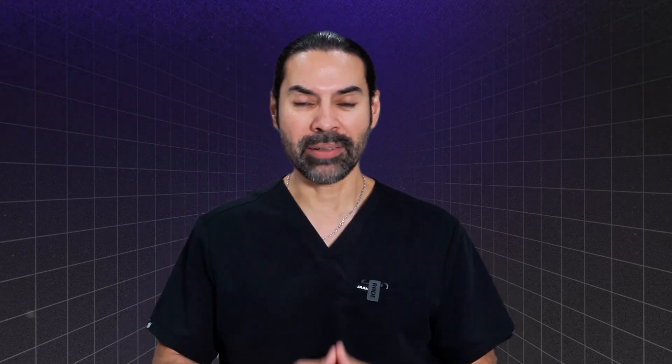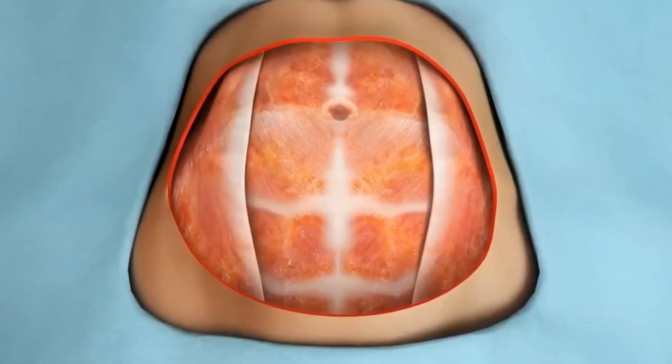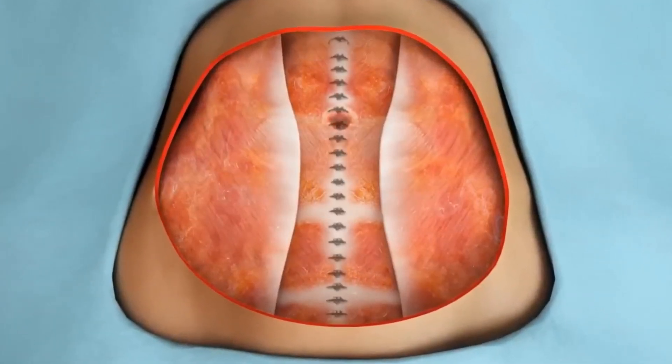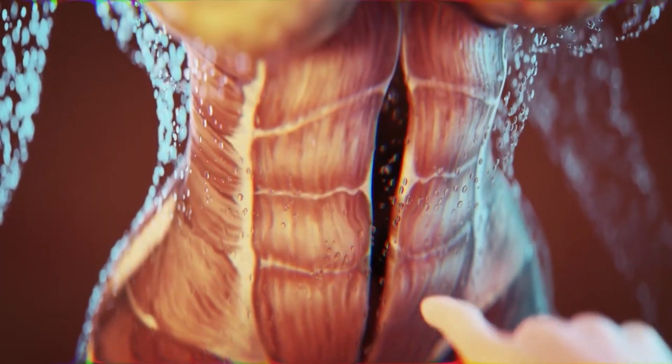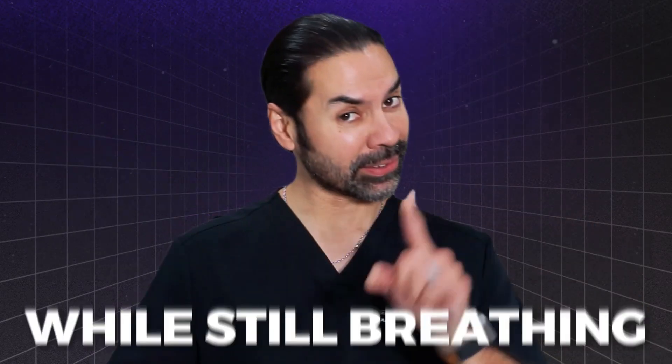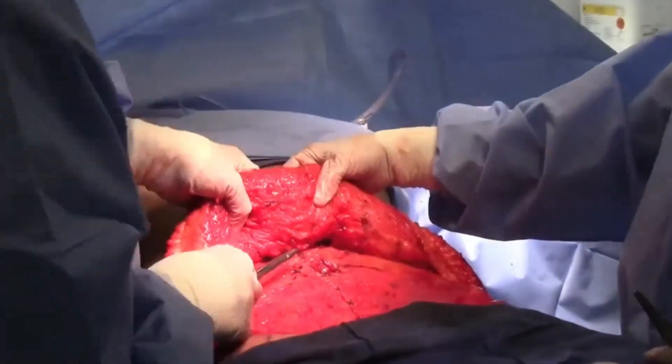We do a regular tummy tuck, lifting things up. We tighten your muscles with two separate layers to really sculpt that muscular anatomy down — making sure you are as tight as you possibly can while still breathing. After that, we go little by little and put these sutures down so we're able to take the stress off your incision at the very bottom.